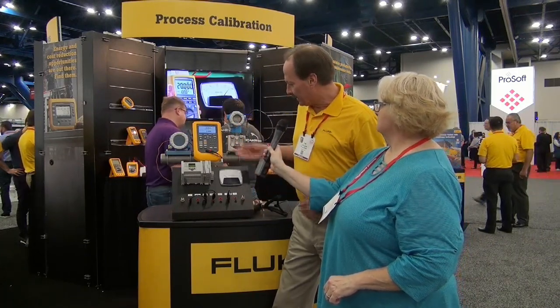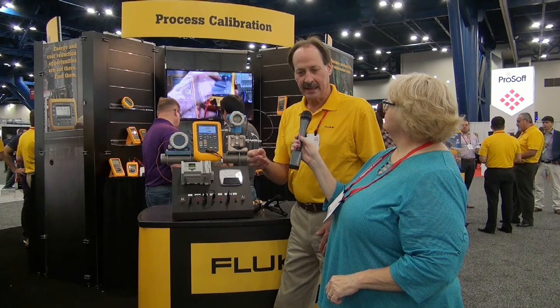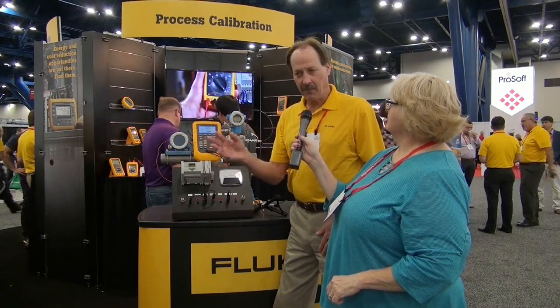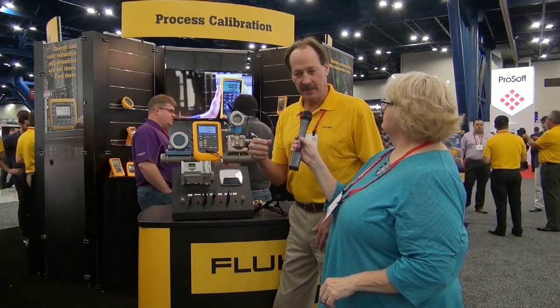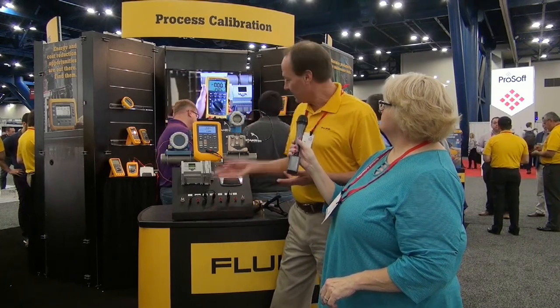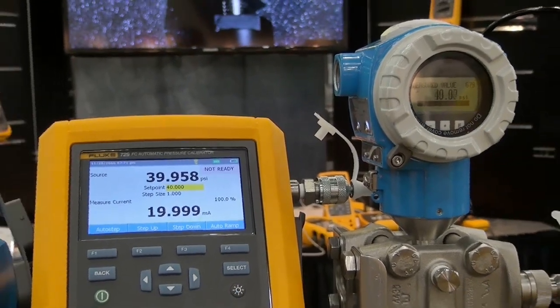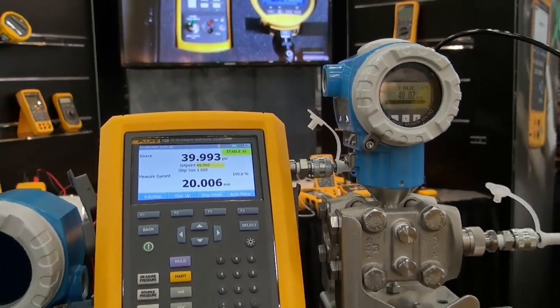The automatic pressure calibrator like the 729 has the ability to automatically generate and control pressure. It's got a built-in pump and automatic pressure regulation, which enables a technician to literally type in a pressure and off it goes — it'll perform the calibration automatically. Documenting comes along for the ride automatically; you don't have to go through additional steps to document a calibration. It's very exciting how easily it enables technicians to record the performance of a transmitter. Automatic pressure regulation really is the key reason this product exists.